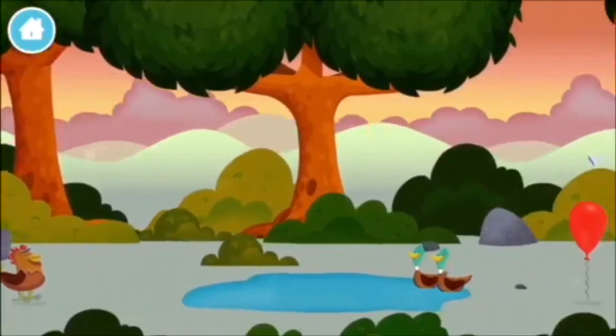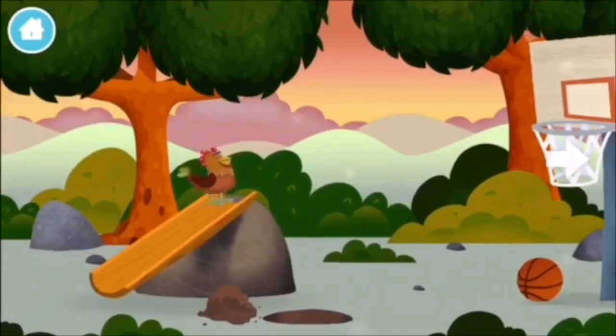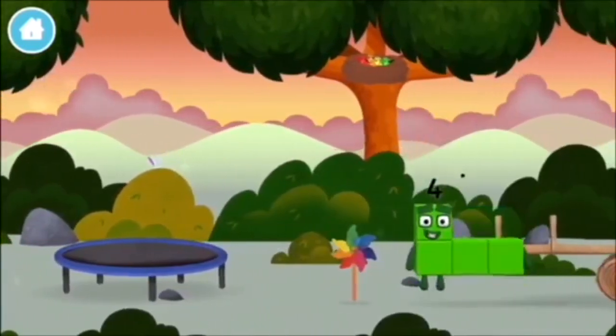A basketball. A chicken. You've found one!